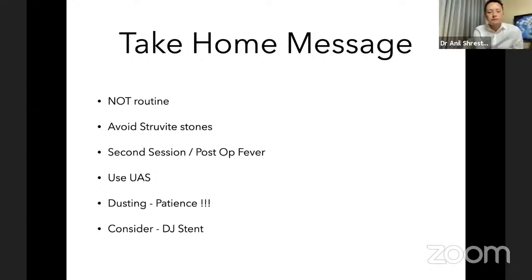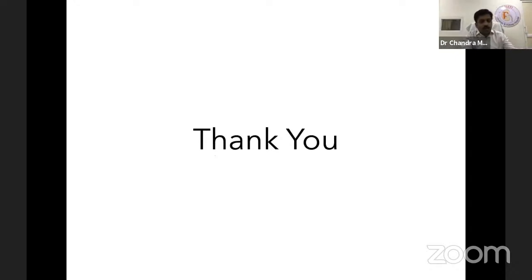To conclude: large stone treatment with RIRS is not routine practice — we normally do PCNL — but there are situations where you must deal with large stones using RIRS. Avoid treating white stones or infective stones with RIRS because morbidity, post-operative fever, and sepsis risk go very high. Always counsel the patient about the possible need for a second session when stone size is bigger than two centimeters, and about chances of post-operative fever. Use access sheath whenever possible, dust the stone with patience, and consider stenting the patient because of the large amount of dust and micro-fragments created.